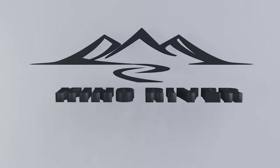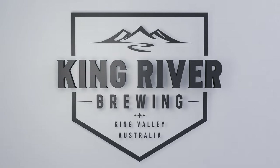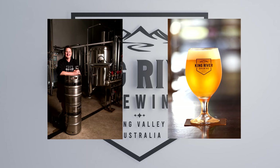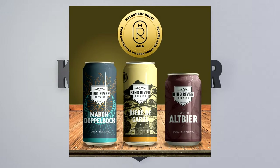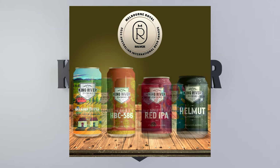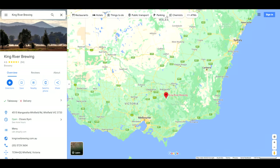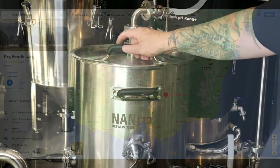King River Brewing is award-winning and proudly independent as a family-owned business. Created by husband and wife team Nathan and Brianna Munt, they opened the rustic taproom door in November 2016 and haven't looked back since. I met Nathan about six months later at the Bridge Road Brewers Hop Harvest Festival. Their beers have received multiple national awards. King River Brewing is in Whitfield, Victoria, about 80 minutes south of Albury — half an hour from Wangaratta, or about three hours north of Melbourne.